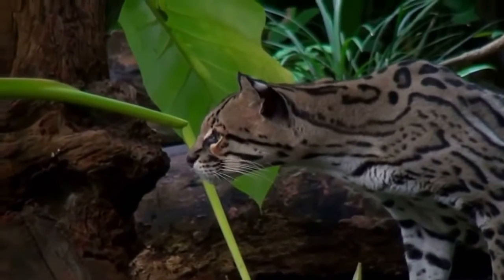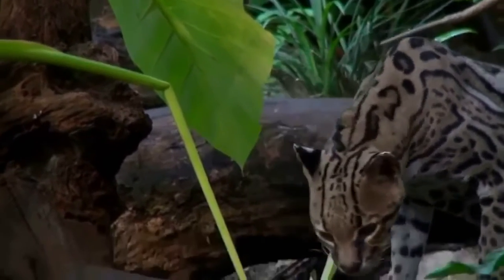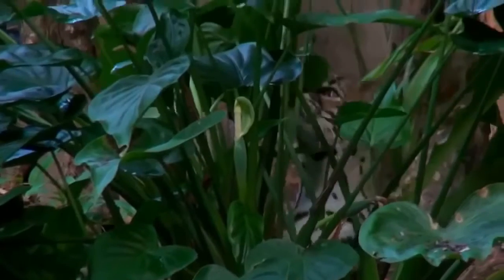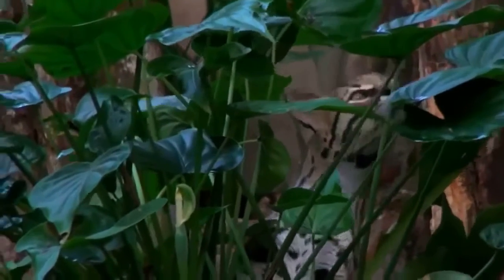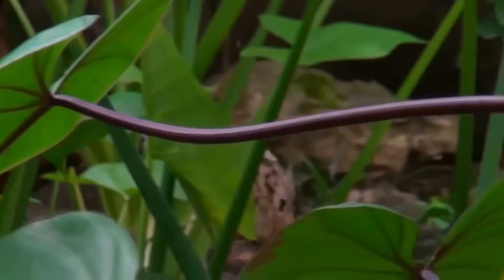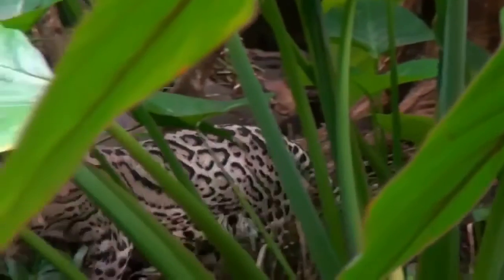Also known as the dwarf leopard, it is smaller in stature than its predatory cousins, and with a body length of one to two meters, about the same size as a domestic cat. Ocelots are characterized by a gray or yellow-brown pelt which is flecked with black. All species are native to the Americas.